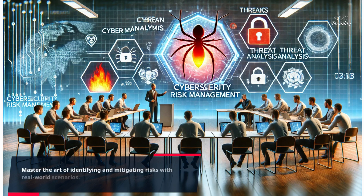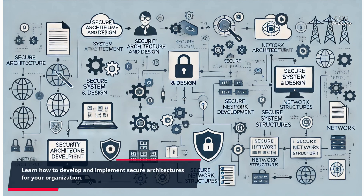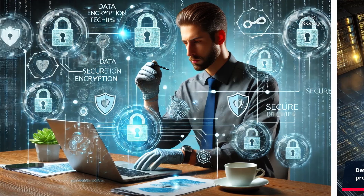Master the art of identifying and mitigating risks with real-world scenarios. Learn how to develop and implement secure architectures for your organization. Defend against threats using robust security controls and protocols.